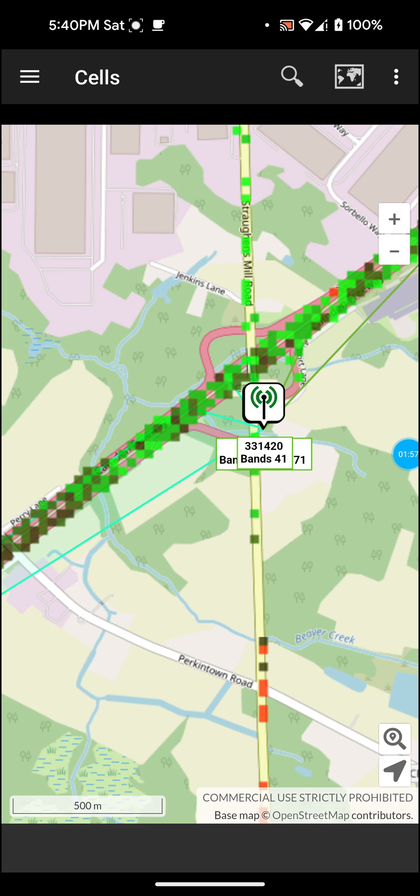That's actually the only tower we have close to us. The bad thing about that is if this tower goes down — and it doesn't go down very often, I've never really had it go down around here — it's going to switch us to a further away tower and our speeds are going to be affected. This tower is also by a main interstate, so it does get a lot of traffic from the interstate.